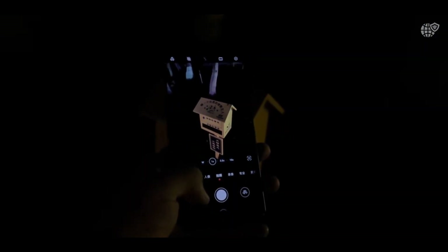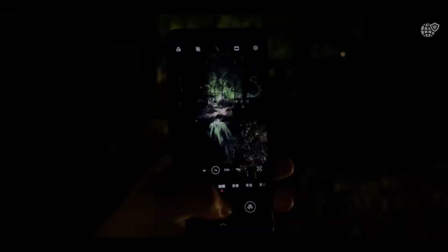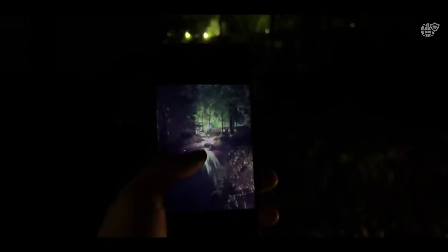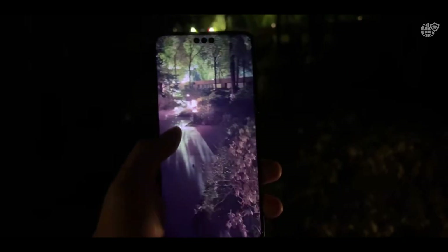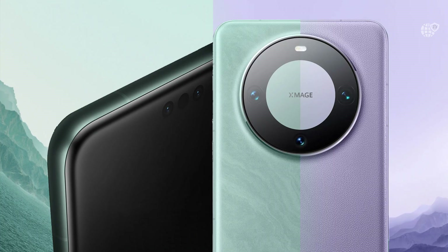What's remarkable is how efficiently the Mate 60 Pro manages heat during charging. Thanks to Huawei's graphene cooling and intelligent power management, in 2025 you can fully charge the phone in under 35 minutes, which is an incredible convenience.